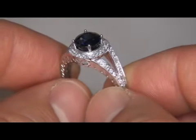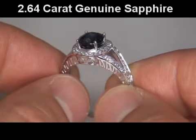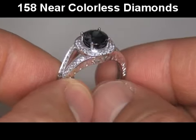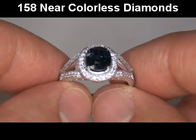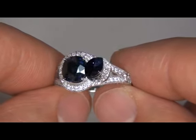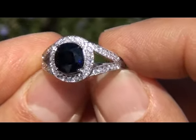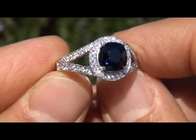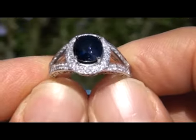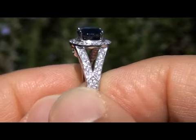This truly spectacular ring is comprised of a fine quality and exquisitely cut 2.64 carat genuine blue sapphire surrounded by 158 beautiful sparkling accent diamonds. Take a close look at this deep royal blue sapphire and note the incredible depth of color and extraordinary clarity. This highly collectible sapphire is graded as VVS clarity with minor visible inclusions. An authentic 2.64 carat genuine earth-mined unheated and untreated sapphire of this caliber is difficult to find.